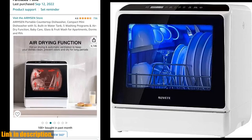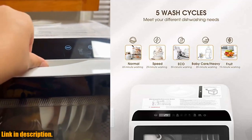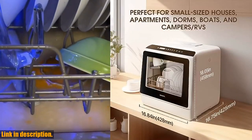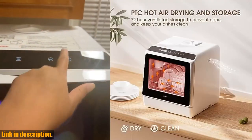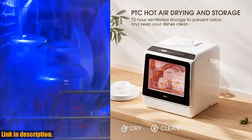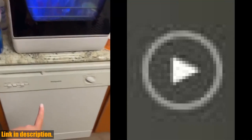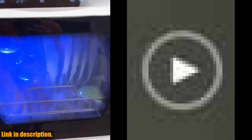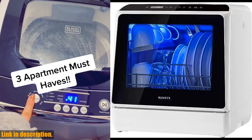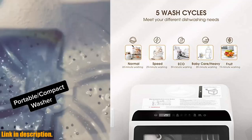Hey there, welcome back to the channel. Today I've got something truly exciting to share with you. Are you tired of spending hours washing dishes by hand after a long day? Do you live in a small apartment, dorm, or camper and struggle to find space for a traditional dishwasher? Well, I have the solution — introducing the portable countertop dishwasher, the ultimate space-saving and time-saving appliance for your home. This compact dishwasher may be small, but it packs a punch when it comes to capacity and functionality. With five washing programs, including a baby care mode for thorough cleaning of baby products and oily tableware, you can trust that this dishwasher will leave your dishes sparkling clean.